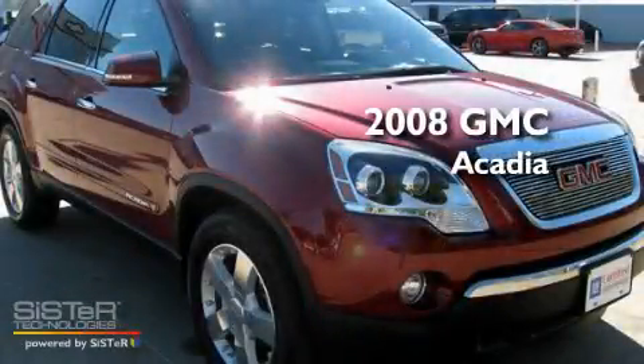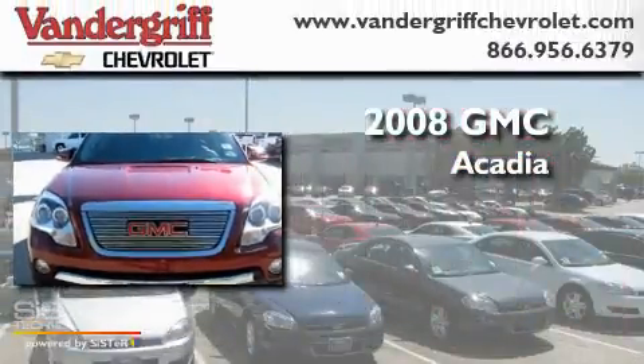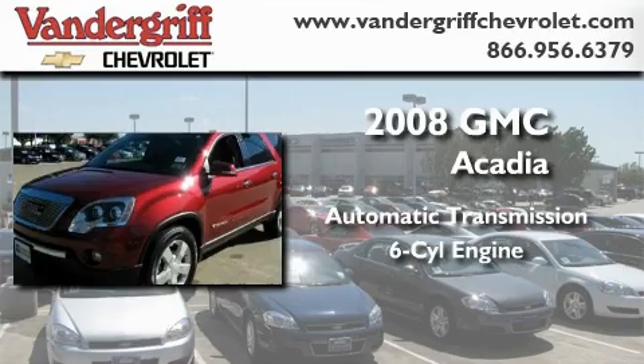This is a certified pre-owned 2008 GMC Acadia. This crossover has an automatic transmission and a six-cylinder engine.